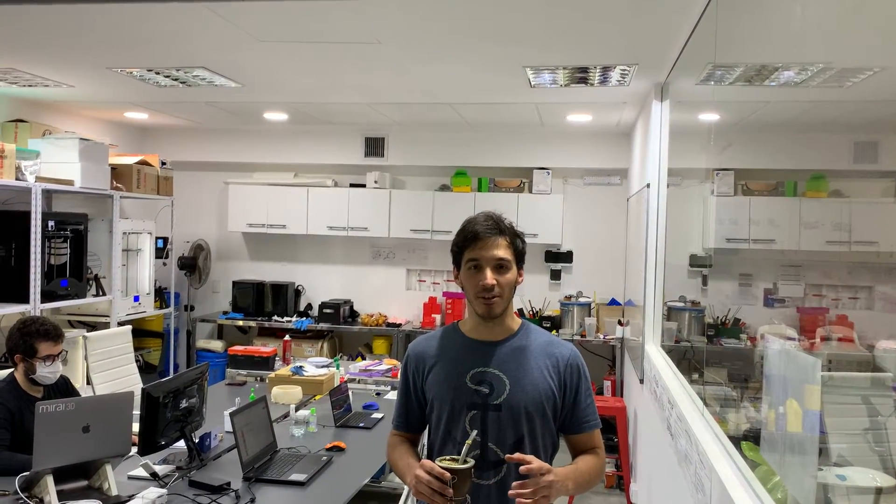Hi, welcome to Mirai3D. We are a biomedical engineering startup that develops surgical planning and simulation solutions, combining 3D printing, augmented reality and artificial intelligence.